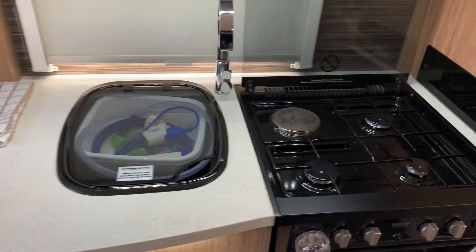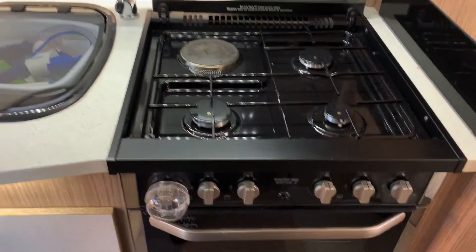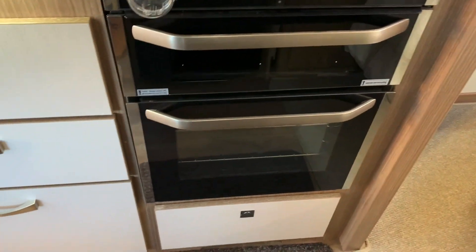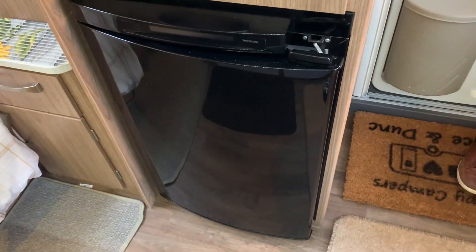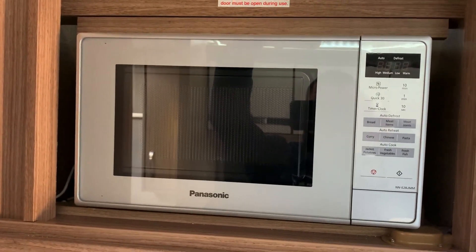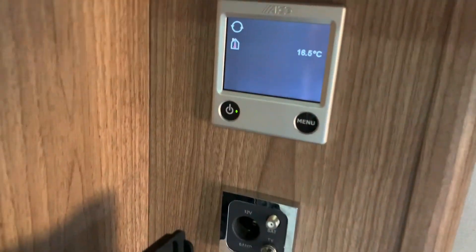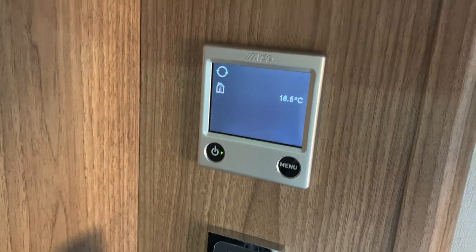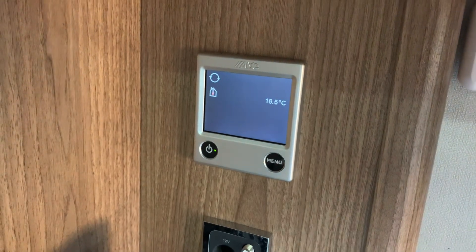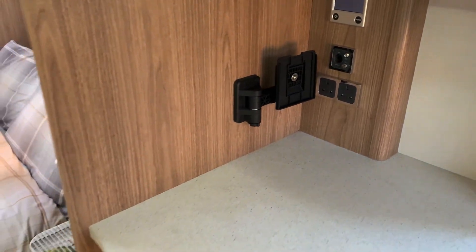There is the hand wash basin, a three-burner gas hob with an additional electric ring, and a grill and oven. Behind us we have the three-way fridge. Above, in the overhead storage, there is a microwave oven. This caravan also benefits from the Alde heating system, which runs on both gas and electric, and there is a TV point.